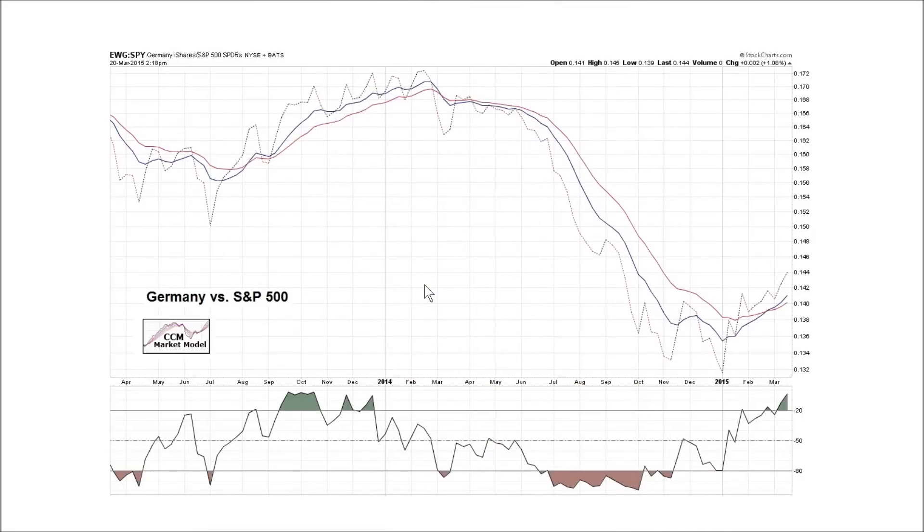Taking a peek into our ETF scoring model used by the market model: this is Germany — the EWG ETF — relative to the S&P 500. You can see we had a full-bore bearish look here. The probability of bad things happening for Germany relative to the S&P 500 was higher there than before. We've now reverted back to a full-bore bullish look. It doesn't necessarily tell us anything definitive about the future, other than speaking to probabilities — the probability of EWG outperforming SPY is higher today than it was. We'll keep an open mind and pay attention to the observable evidence.